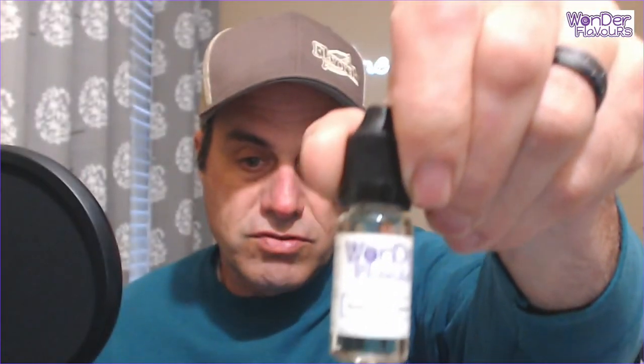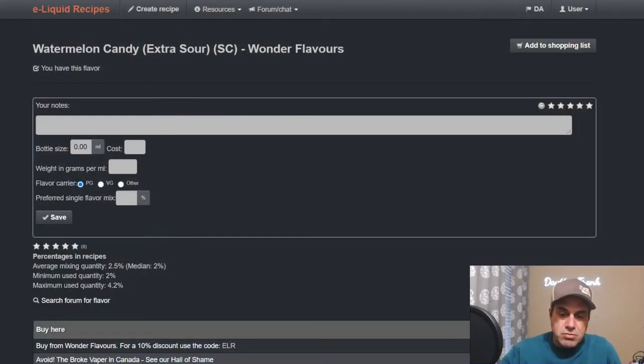Hey everybody, happy Friday! The weekend is just about here, so let's finish up our Wonder Flavors candies. Today we got the final five: three brand new ones — the maple syrup candy, the margarita candy, and the extra sour watermelon candy — plus the original sour watermelon candy and gushy fruit candy. Let's go down, check them out, crack these open, give them some sniffs, and wrap this up.